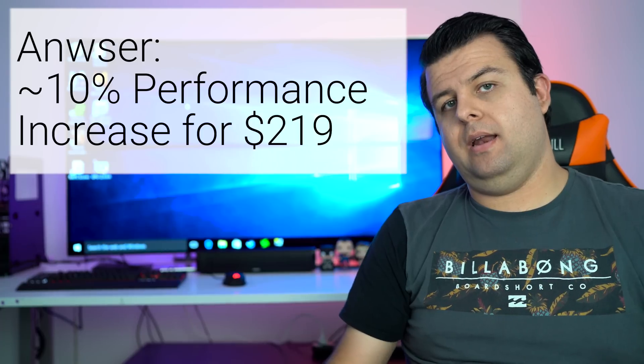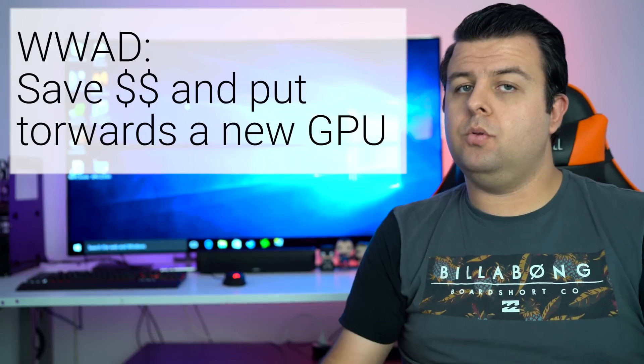You said that you had an AMD Radeon R9 280X that you were looking at upgrading in the future. I would save the money from upgrading the CPU and put that all into the GPU.